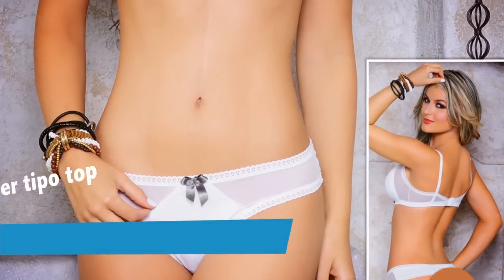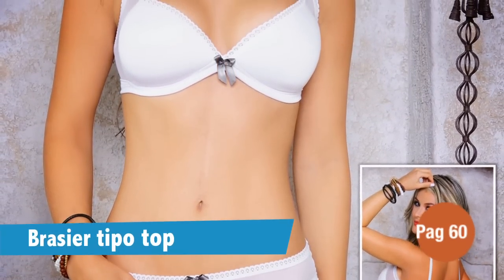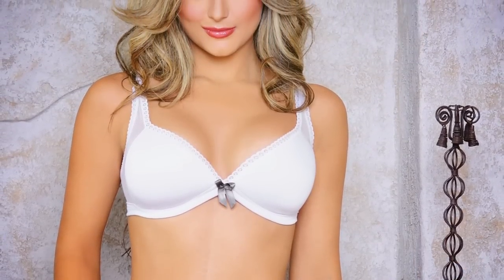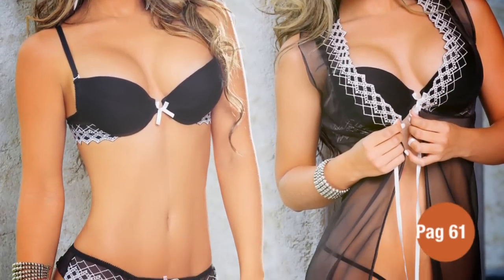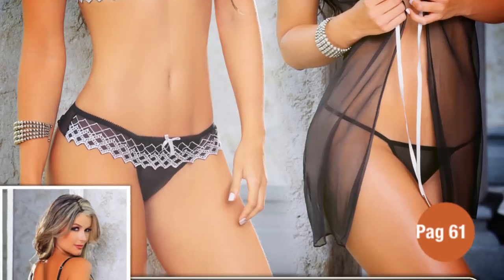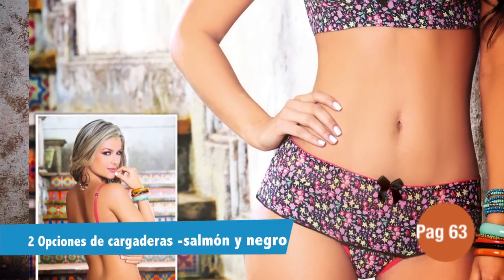Como siempre pensamos en ti, en la página 60 encontrarás una silueta nueva que no te puedes perder. Este es un brasier tipo top con copas triangulares y estructura un poco ancha en la espalda para que te veas y sientas súper bien. Seguimos con la página 61 donde encontrarás una familia en tul transparente con bordado en contraste. Este super bra, tanga brasilera y baby doll tienen un bordado en rombos blancos, perfecto y sexy para que lo uses en cualquier momento.